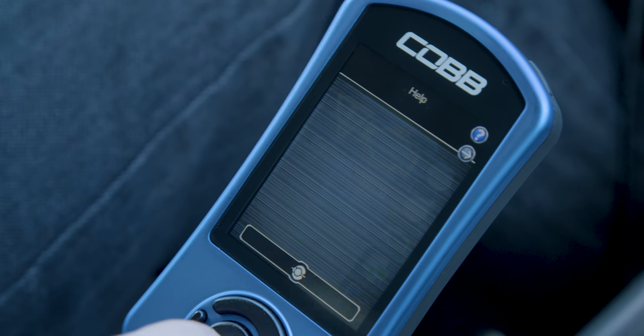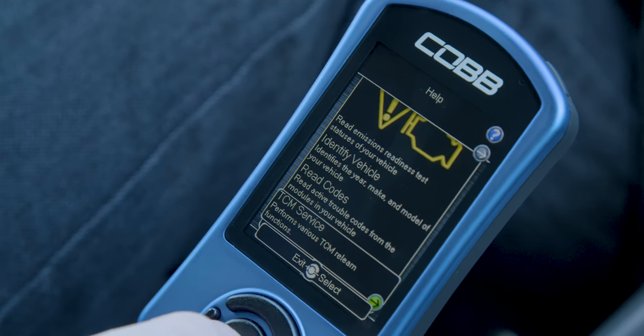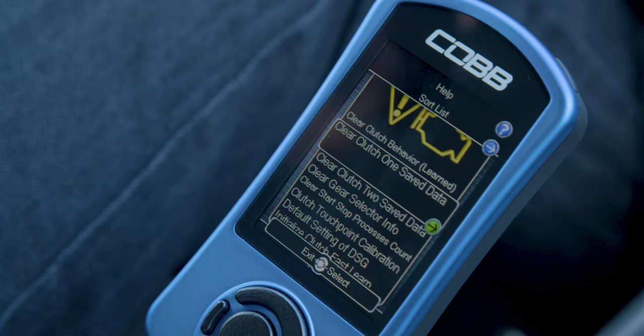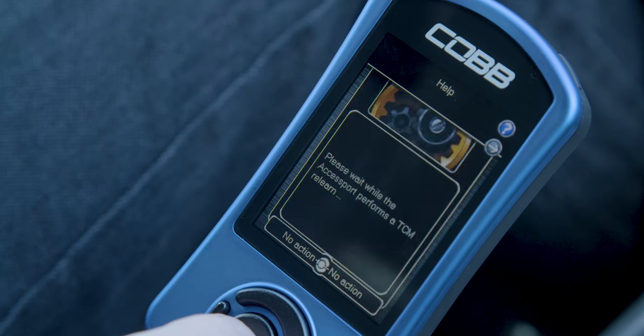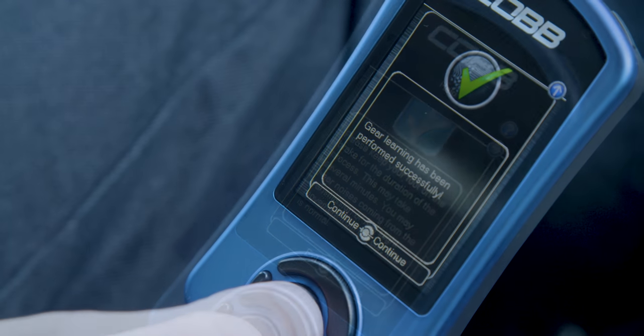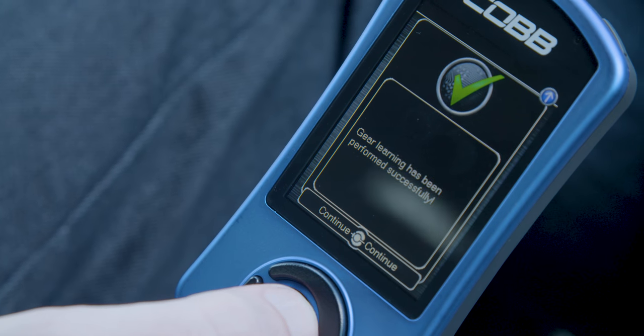Lastly, as you drive the car hard, the clutch will wear. The transmission computer has the ability to make adjustments to keep tolerances within spec — that's known as a clutch relearn. Normally the dealership has to perform that service, but now you can do it at home with an AccessPort.